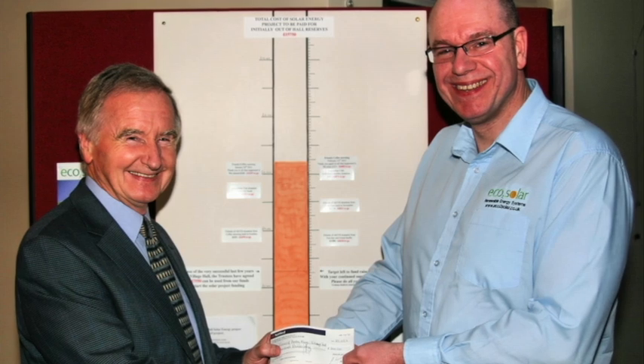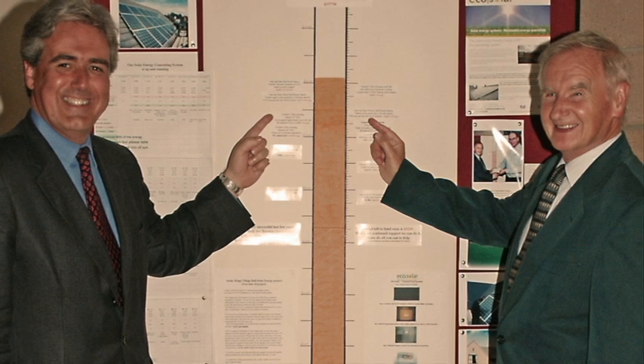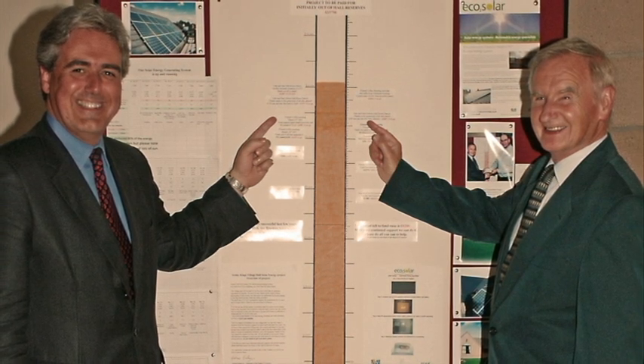We managed to raise over half the money in less than six months. And I've got to say at this point — and this is not a publicity stunt — but ECO2 Solar were really behind us. When it came to the Grand Raffle, you actually put the first prize up, which you didn't have to, and we very much appreciated it. I'm sure that's why we were able to raise over £2,000 with the raffle alone, which was a fantastic achievement.